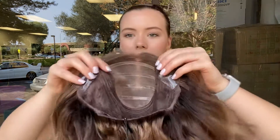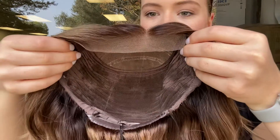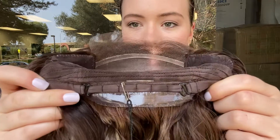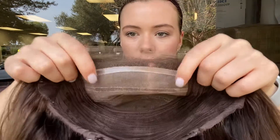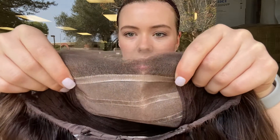I'll show you the inside of the cap. There are ear tabs lined with silicone. There's closed wefting throughout the back. Adjustable straps at the nape. There's also silicone lining here at the nape. Here is the monofilament top. It's got some silicone strips on it to help grip it to the head, and the lace front.